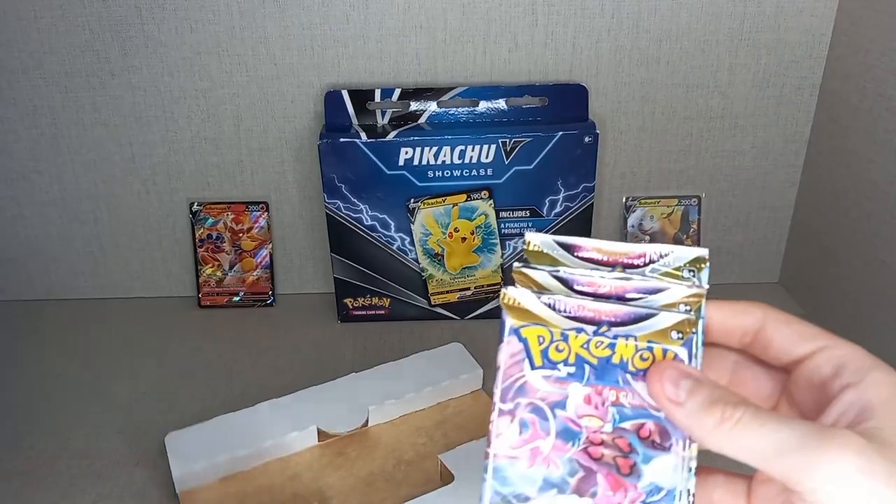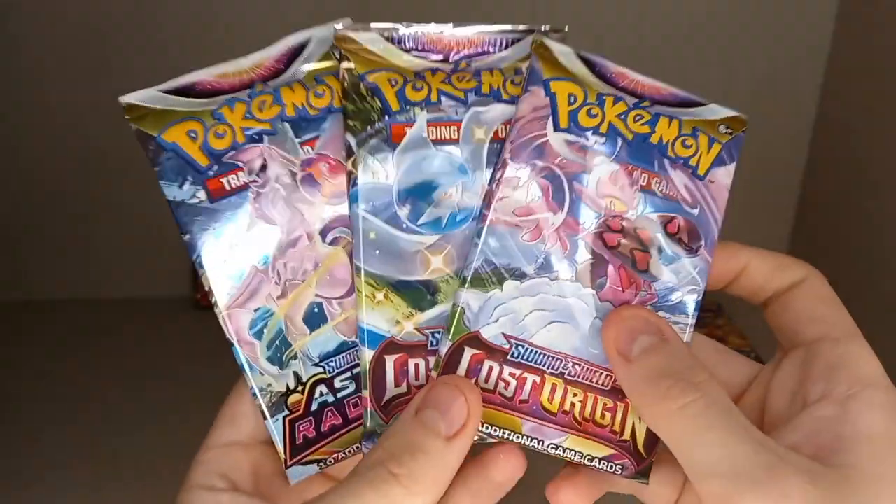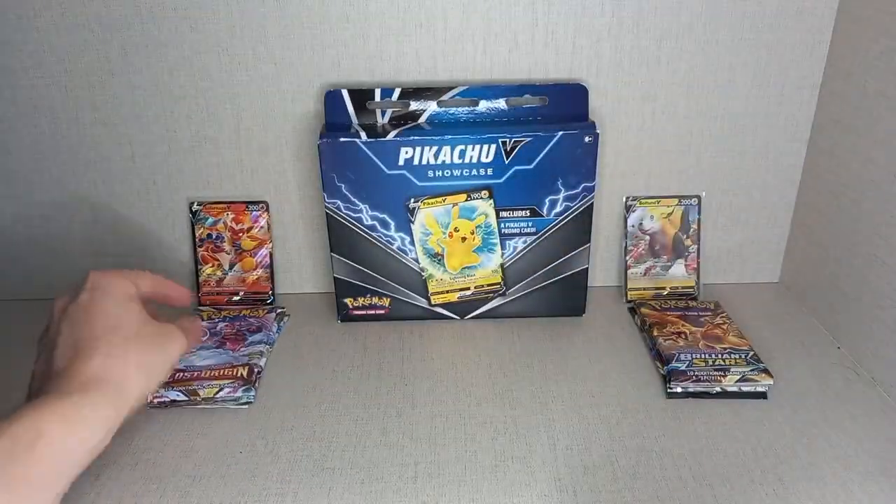The packs in the Infernape V box are two Lost Origin and an Astral Radiance, which is what I expected.